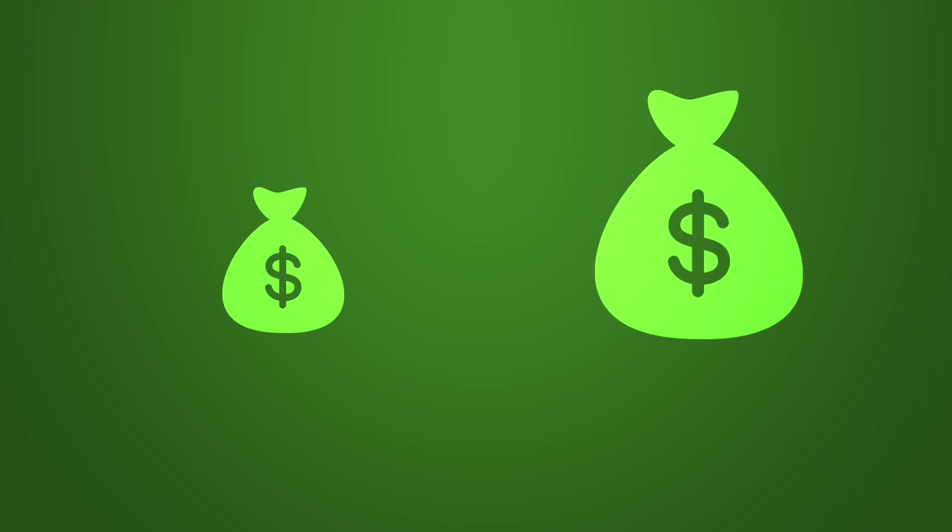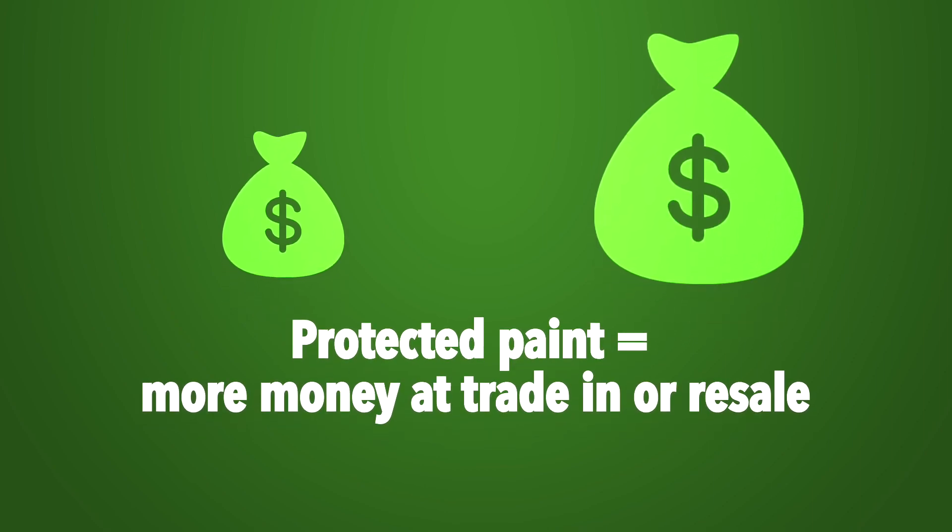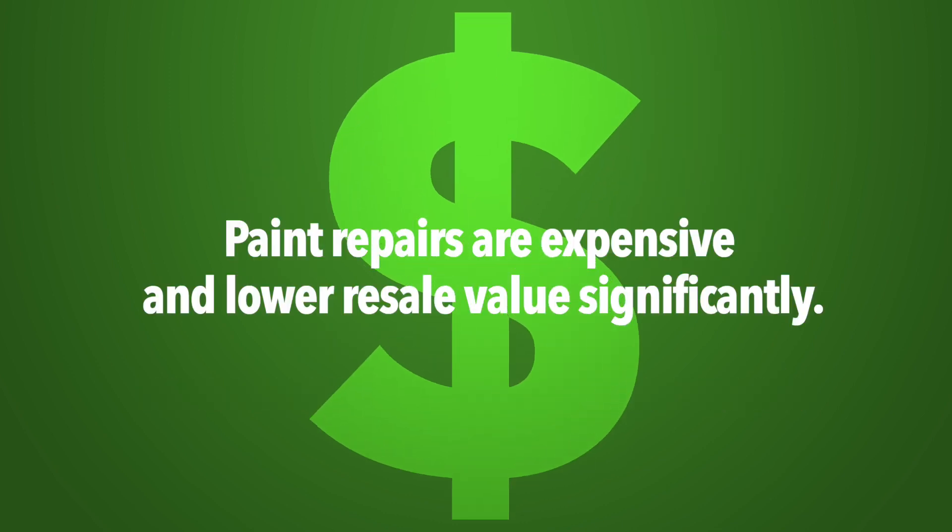When you go to trade in or sell your car, the first thing they look for is your vehicle's paint finish. Paint repairs are expensive and lower retail value significantly.